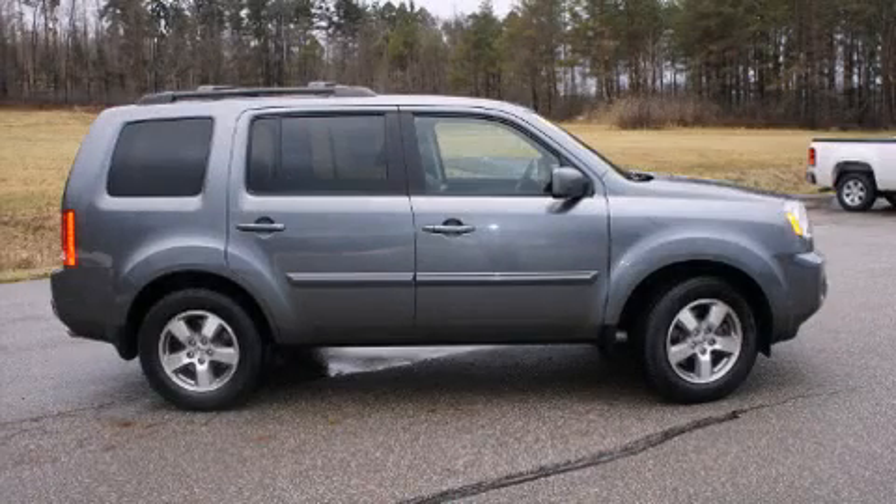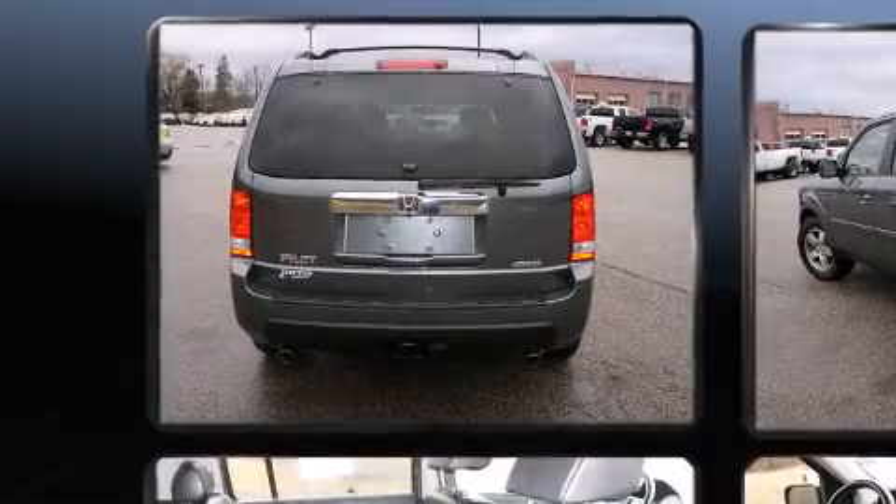The 2010 Honda Pilot. With just over 30,000 miles on the odometer, this four-door sport utility vehicle prioritizes comfort, safety, and convenience.